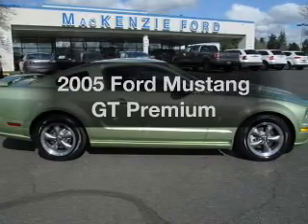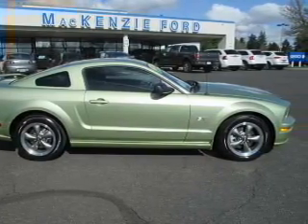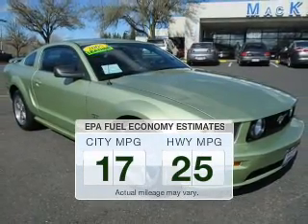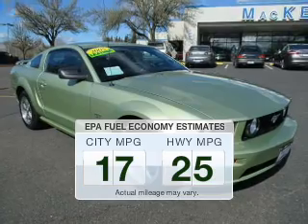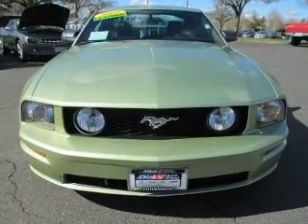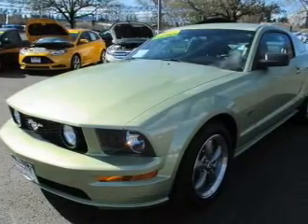Check out this 2005 Ford Mustang. If you're looking for an automobile with great attributes, look no further. Low emissions and good fuel economy offered in this vehicle are important to you and the environment. The powertrain includes rear-wheel drive with a powerful eight-cylinder engine that responds smoothly to its five-speed automatic transmission.